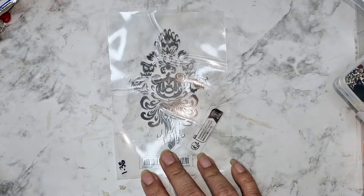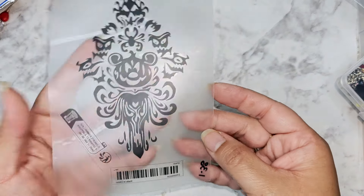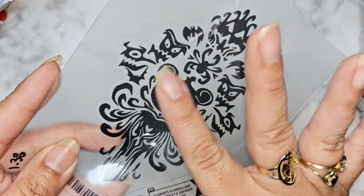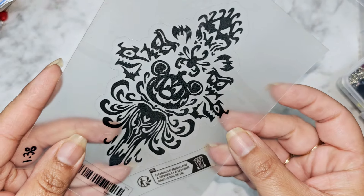You guys know how much I love Disney, so this was a dollar 38. It looks like the Haunted Mansion wallpaper but it has Mickey in here — I thought that was super cute. It's a little sticker that I'm going to be using for my scrapbook.